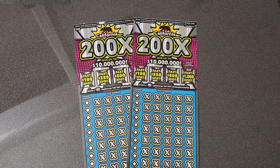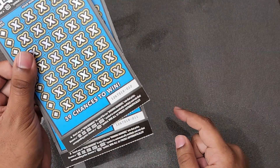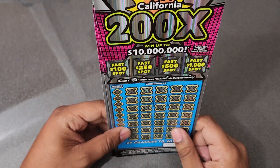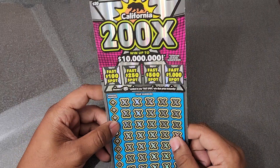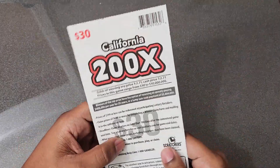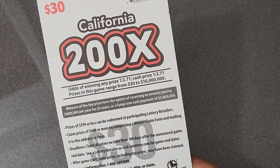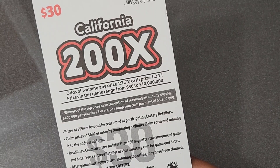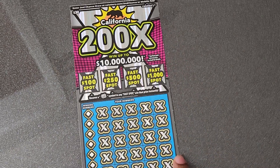Hopefully we can find us a nice big win today. These expensive tickets are kind of stressful to scratch sometimes because they're so expensive and you don't want to lose, but it's the lottery so it can happen. The top prize on this ticket is ten million dollars. Let's go!